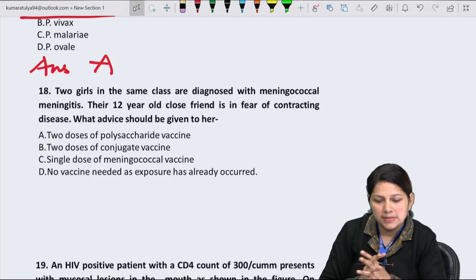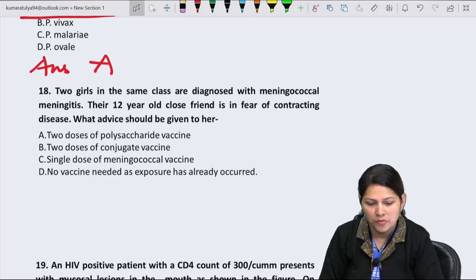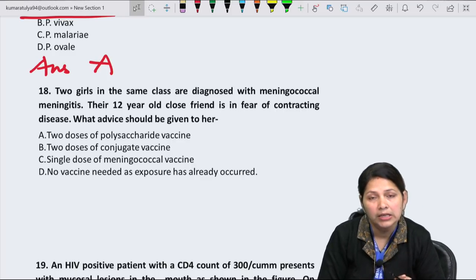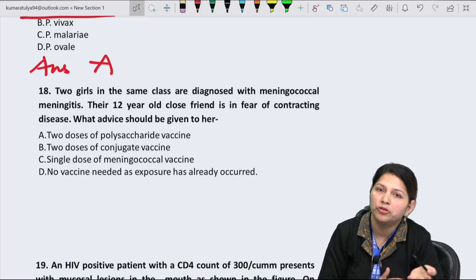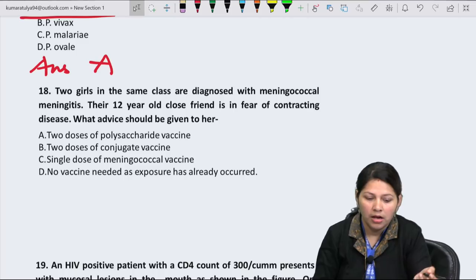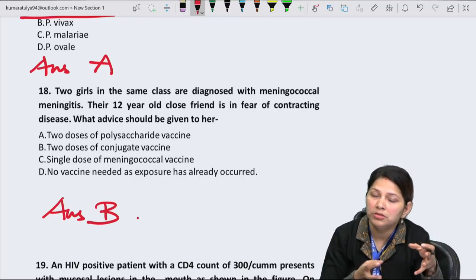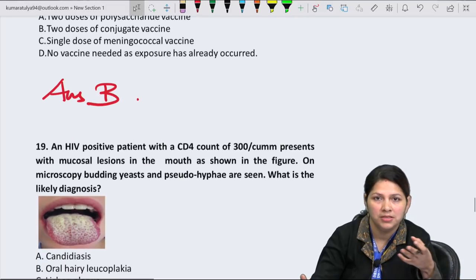Question 18: Two girls are diagnosed with meningococcal meningitis. Their 12-year-old close friend fears contracting the disease — what advice should be given? For prevention of meningococcal disease, two doses of conjugated vaccine are recommended for pre-teens. Answer is option B — the conjugated vaccine covers strains A, B, C, and W, including type B which causes severe meningitis.